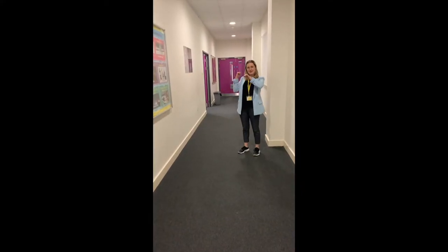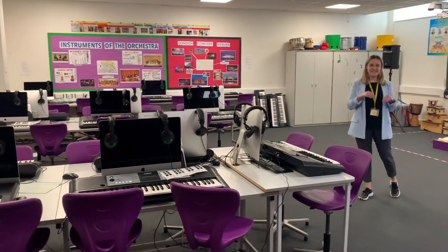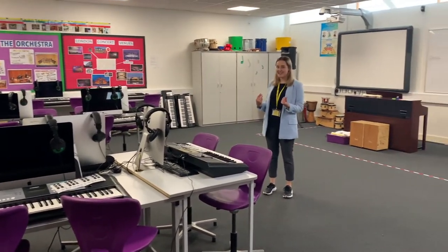Welcome to the music department, let's go have a look round. Welcome to MU1, this is our main teaching classroom where you will have your lessons. This is one of our six practice rooms that you may use during break time or lunch time.